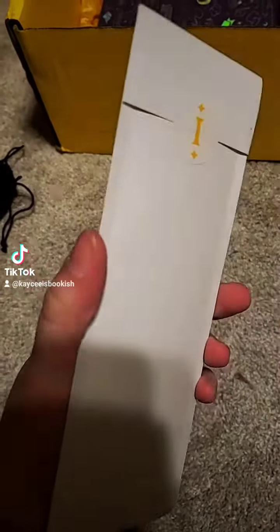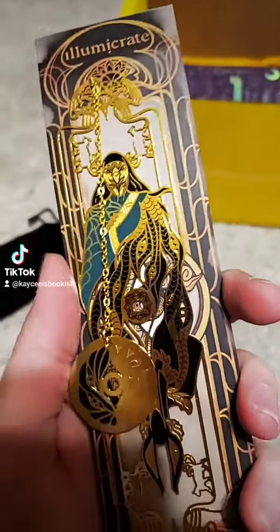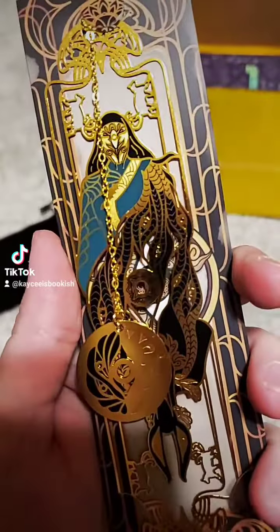Next up is this long white envelope. Inside was this metal bookmark. It's very intricate and interesting looking.